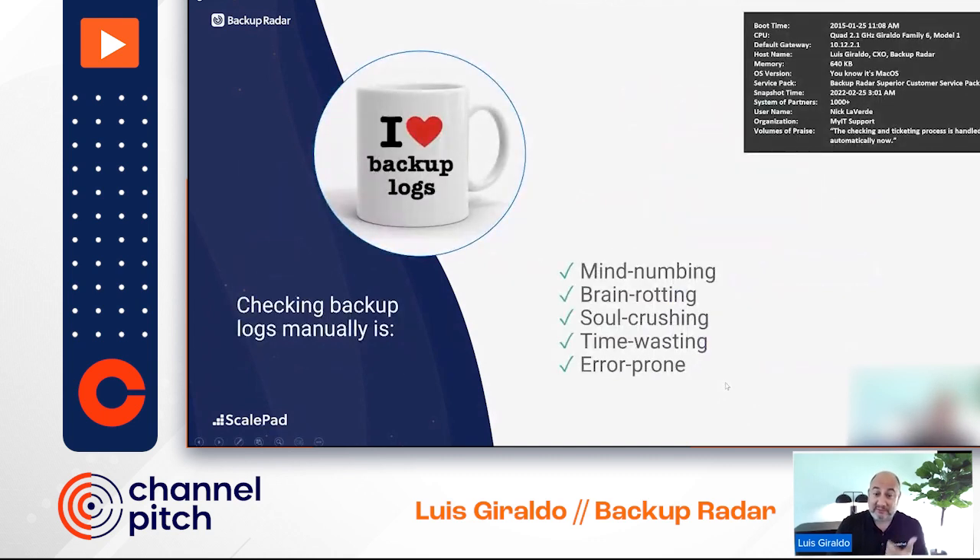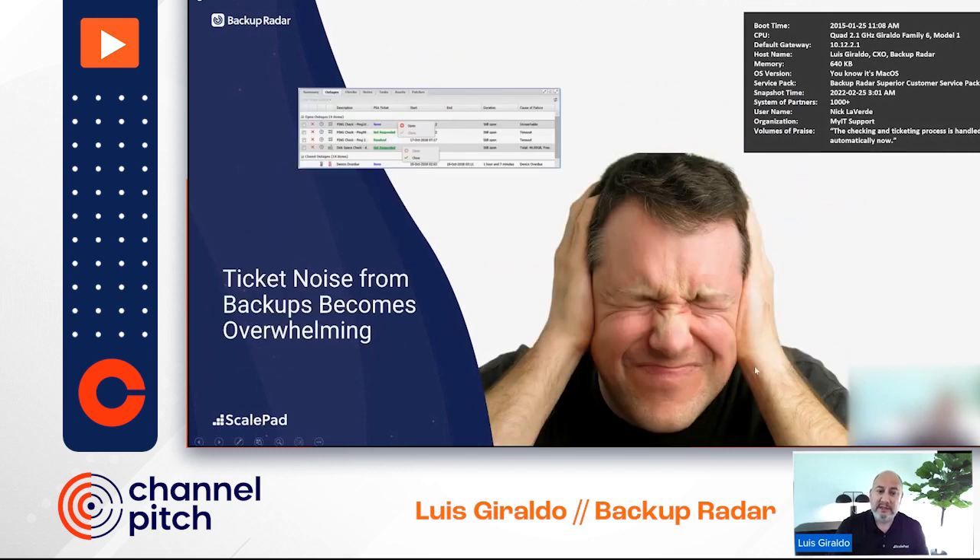Backup logs are mind-numbing, soul-crushing, time-wasting, and absolutely error-prone — which is the key piece to consider. The thing about backup logs is that you don't know what you don't know. If you missed a backup log, or if an appliance is hung and not sending email, you may miss those backups altogether. This is a real problem.